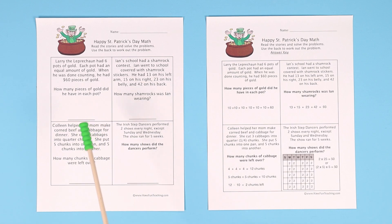So let's look at the first one for an example. Larry the leprechaun had six pots of gold. Each pot had an equal amount of gold. When he was done counting, he had 60 pieces of gold. How many pieces of gold did he have in each pot?